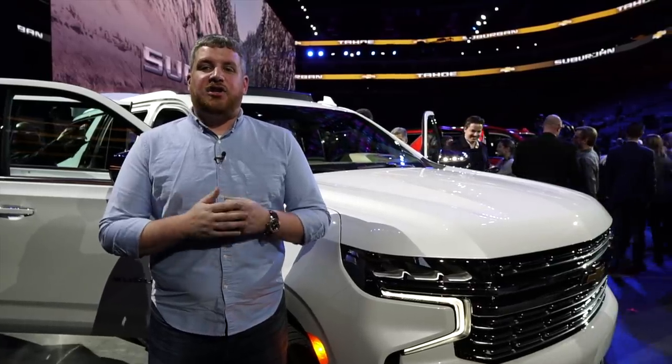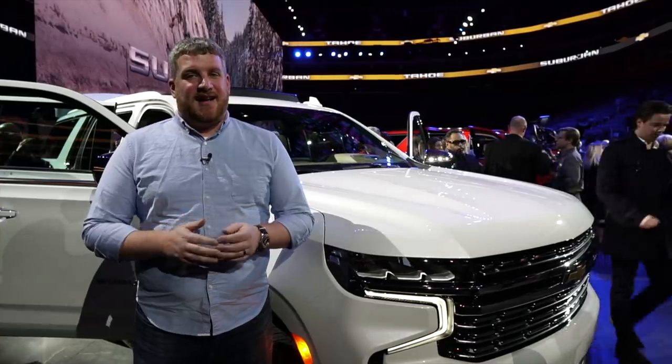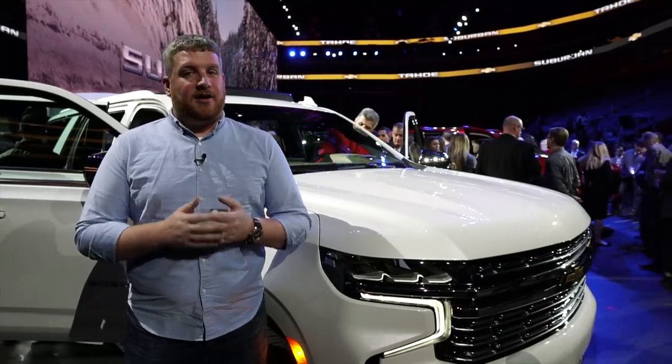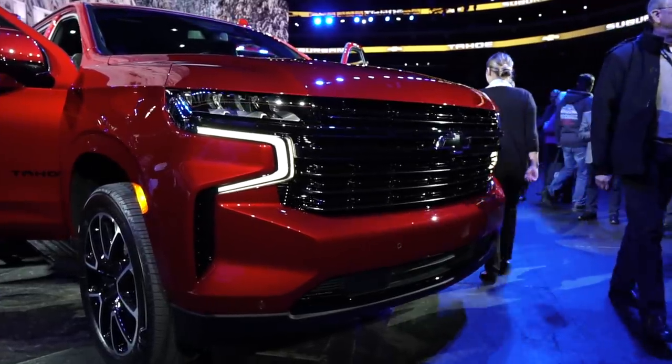For the first half of its life, the 11th generation Chevrolet Suburban dominated the three-row SUV segment. The second half of that time wasn't quite so great, as the Ford Expedition came along to give it a good fight. The new Suburban and its little brother the Tahoe are here to level the playing field.